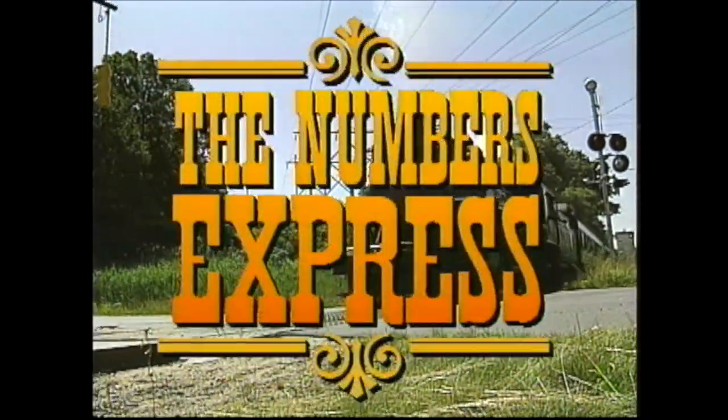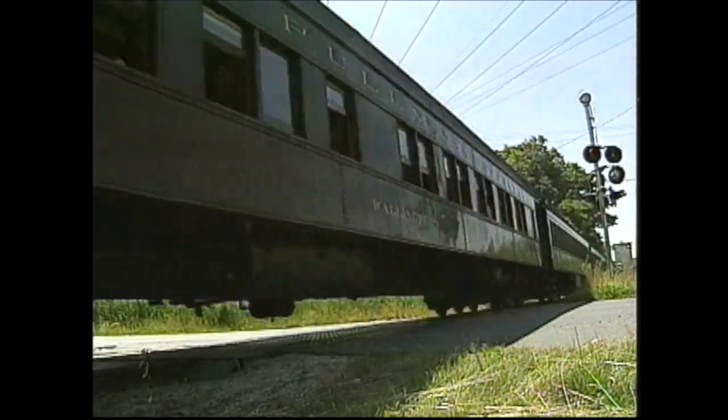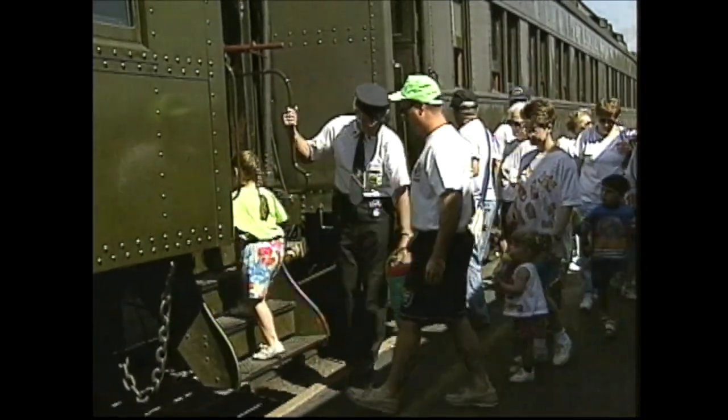The Numbers Express is coming your way, teaching you the numbers that we use every day. So hop all aboard, take a seat, be our guest, as we ride along the rails on the Numbers Express.